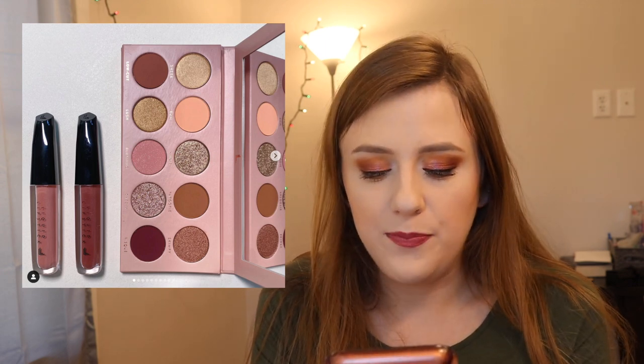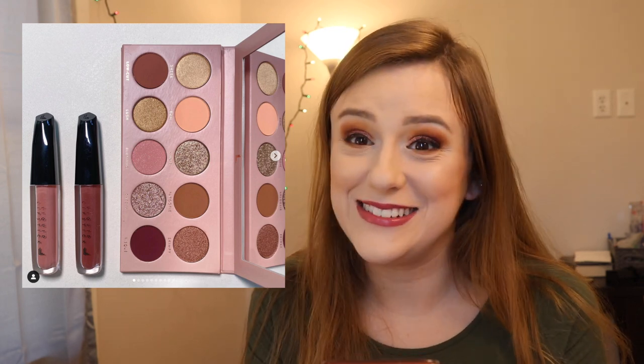Barely Los Angeles came out with an addition to the Nudie Patootie collection — it's the Nudie Number Two. It comes with 10 shades and retails for $36, plus two liquid lipsticks. Laura Lee is all about neutrals so this looks like a really pretty palette. I will be passing on it though — I just don't need something like that in my collection right now, even though I do think it's really pretty.